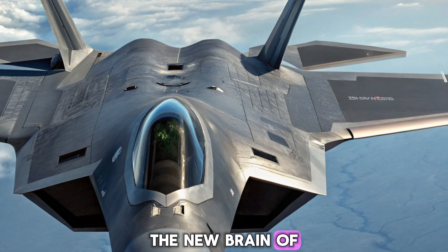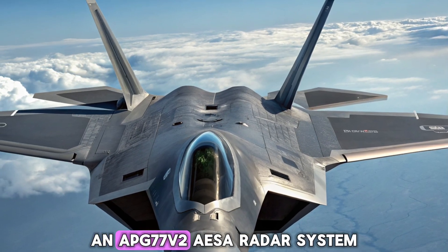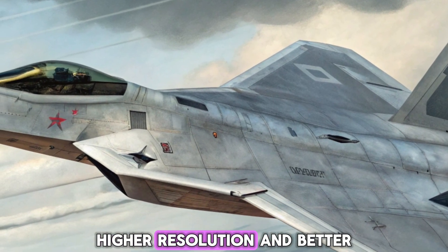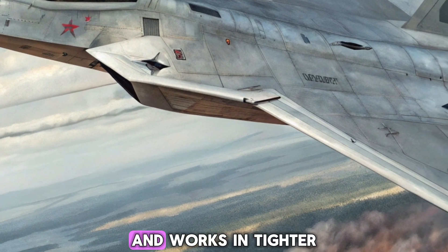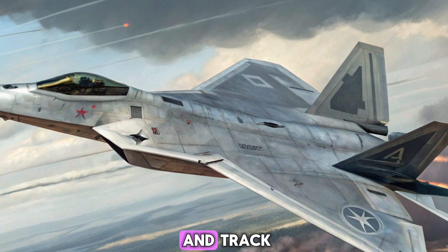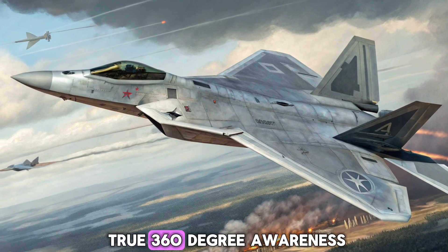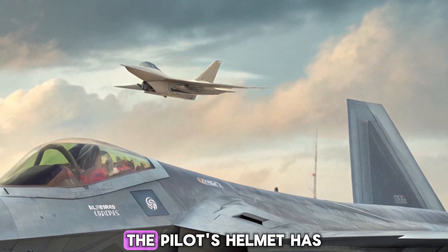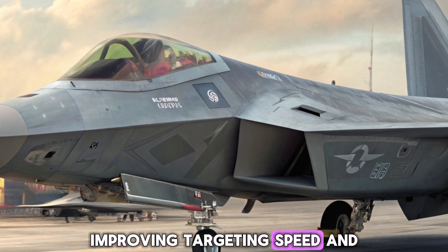One of the major upgrades in the 2026 F-22 is the AN/APG-77V-2 AESA radar system. This newer radar offers extended range, higher resolution, and better resistance to jamming. It can now track and target multiple objects at longer distances and works in tighter synchronization with satellites and ground-based command centers. Paired with a new suite of infrared search and track (IRST) sensors and improved electronic warfare capabilities, the Raptor now has true 360-degree awareness. Even stealth aircraft from enemy nations can't hide from it easily anymore. The pilot's helmet has also been upgraded to include real-time augmented reality overlays, improving targeting speed and spatial orientation.